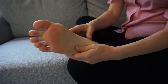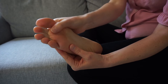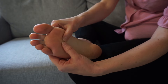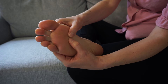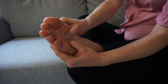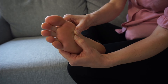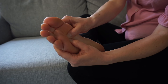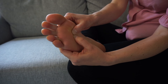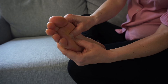Then we're going to repeat on the other foot. I've got a tiny little bit of cream. We want to find that solar plexus area again, so between the second and the third toes, in the middle by the ball of the foot — that's your solar plexus. Get both thumbs and we're going to do some deep breathing again. So press in and take a nice deep breath in... and out. And in... and out. And one last time in... and out.